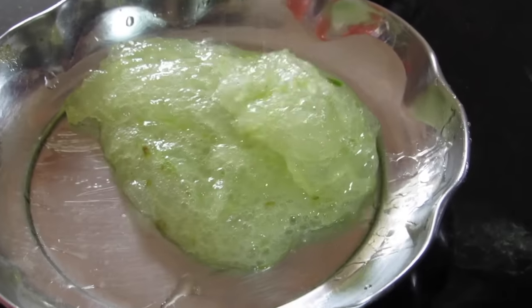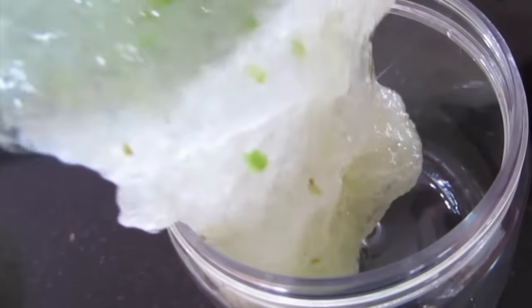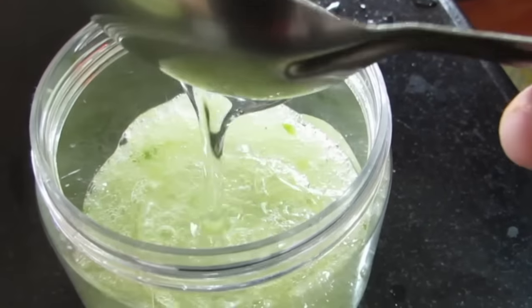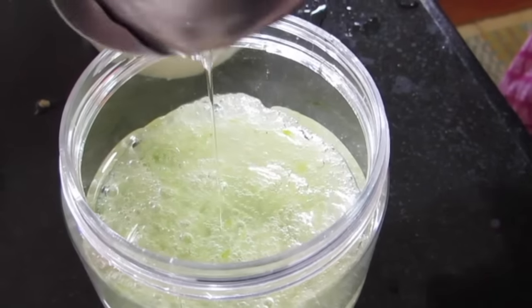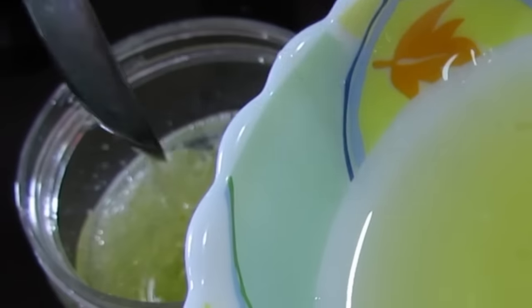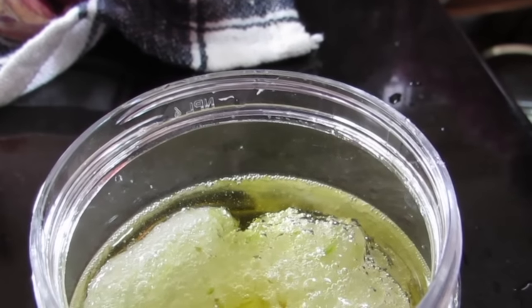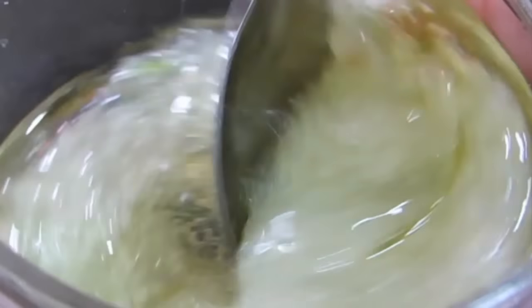Add the blended aloe vera gel into the jar you'll be storing this DIY cream in — I call it a cream because it's really creamy. Next, add two tablespoons of sweet almond oil, which is really good for skin. Then add three tablespoons of sesame oil, which is super for the skin. Finally, add ten drops of pure lavender oil and mix everything super well. The aloe vera gel and the oils should be blended superbly.